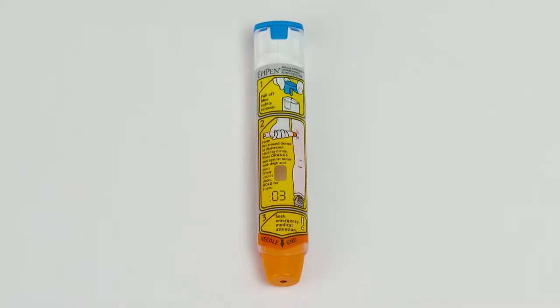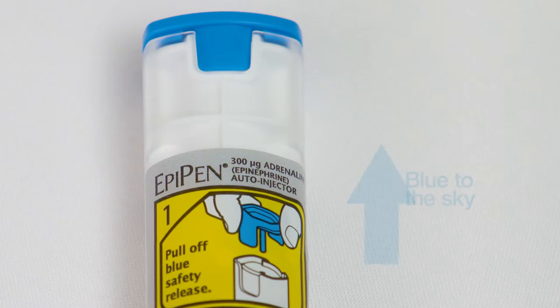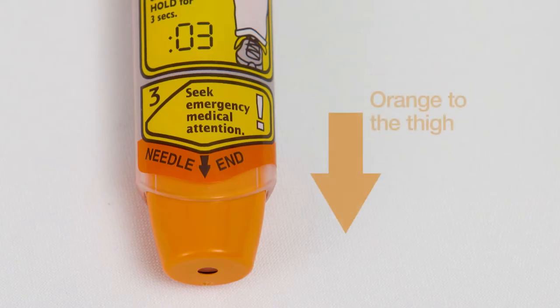The EpiPen is clearly colour-coded for easy identification and administration during an emergency. The safety release is blue, and the needle shield is orange. An easy way to remember this is blue to the sky, orange to the thigh.